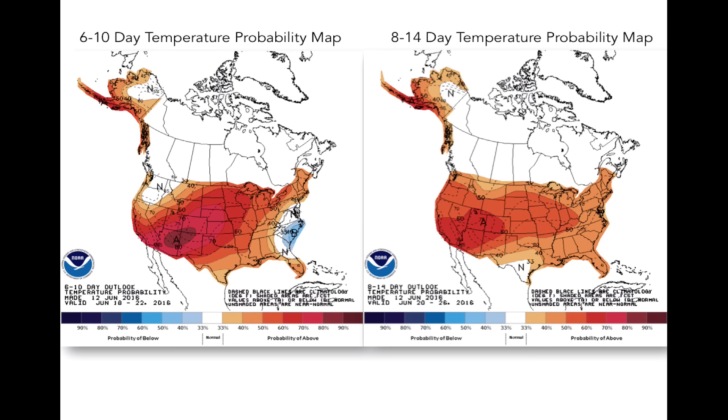Here are NOAA's 6-10 day and 8-14 day temperature probability maps. It is clear that the warm weather we saw building through the Corn Belt this past weekend will be sticking around for some time. While it may not get as hot as it did last Saturday and Sunday, cooler air is not returning anytime soon to a large section of the Corn Belt.